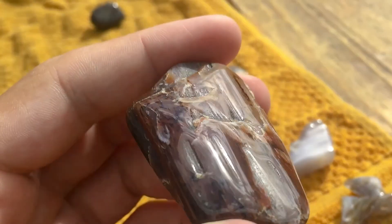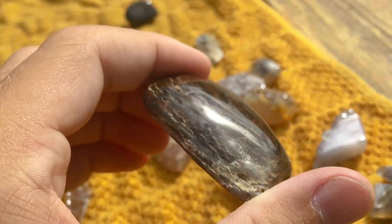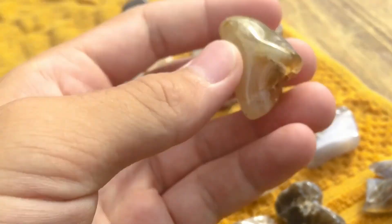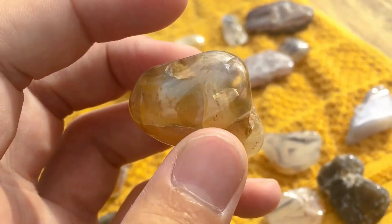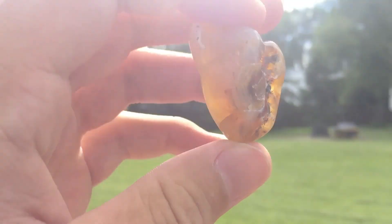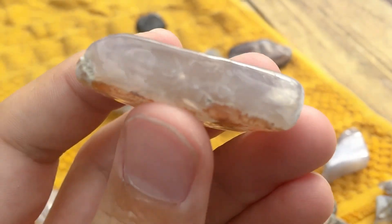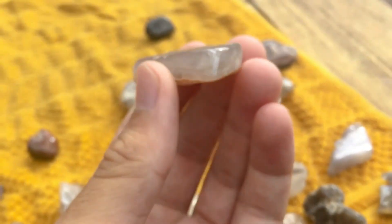It's a really nice agatized petrified wood. This one's super cool — it's almost like a honey-looking color right there. A little agate — I'm not sure if this is seam agate, but the flat side is.